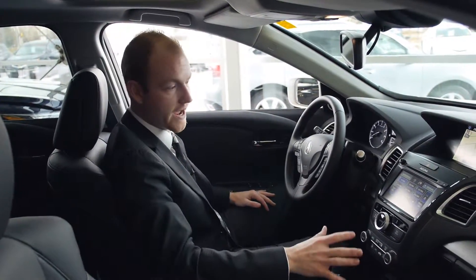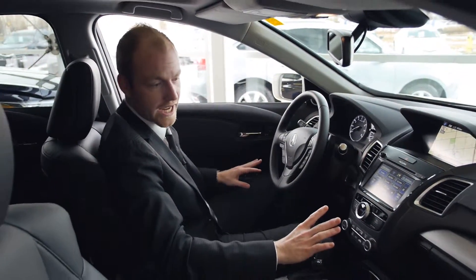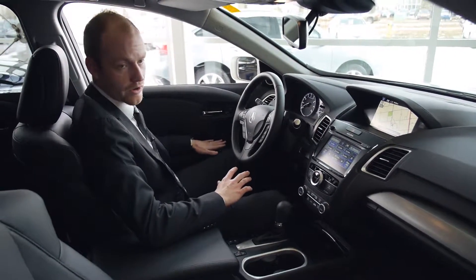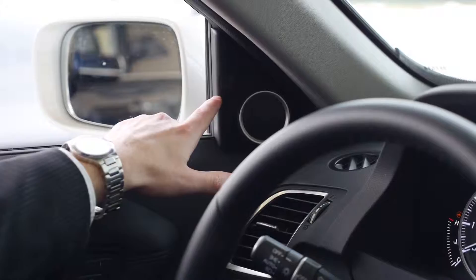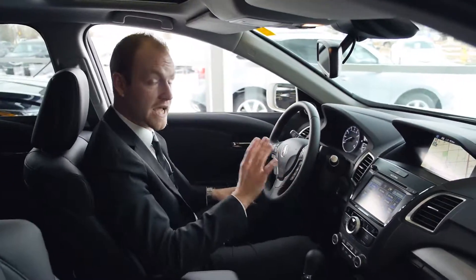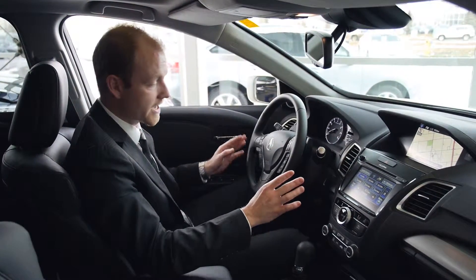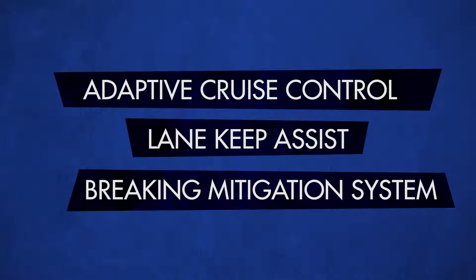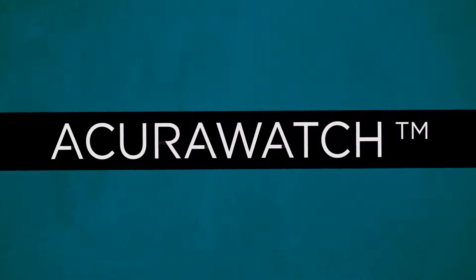We're now at my favorite part of the vehicle — the interior. You'll notice right away Acura has done extremely well with the layouts: chrome accented trim, leather throughout, power everything, blindside indication systems, and a full leather-wrapped steering wheel with performance paddle shifters. A standard component with any RDX is adaptive cruise control, lane keep assist, and a braking mitigation system, which we call Acura Watch.